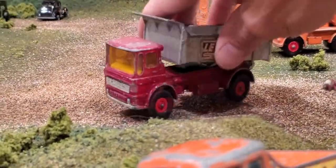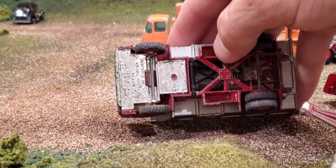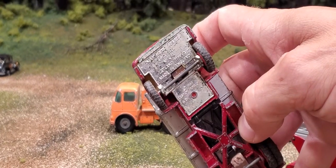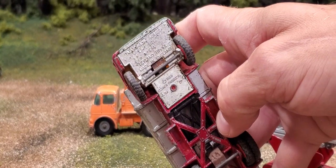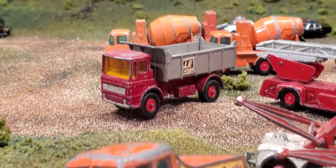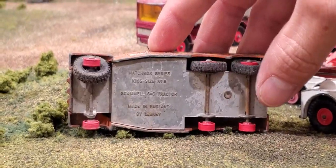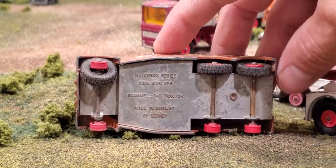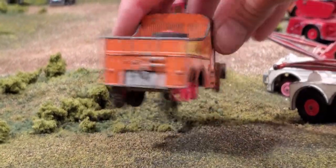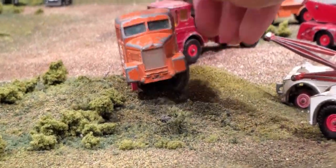Then we've got this dump truck — that is a K4, King Size Number 4, Leyland Tipper, copyright 1969. This one is a little worse for wear. Number 8 — Scammel 6x6 Tractor. What a beast. Four doors on it, huge compartments in the back for storing and towing. Interesting to see one of those trucks in real life.